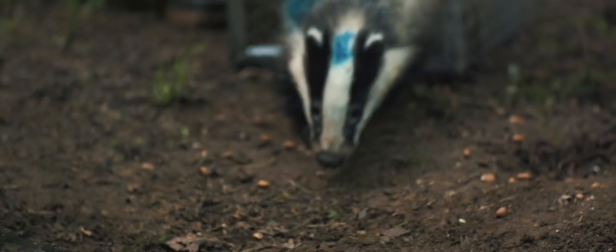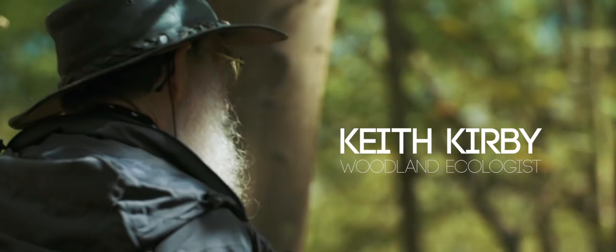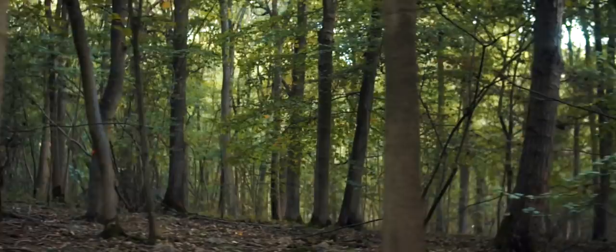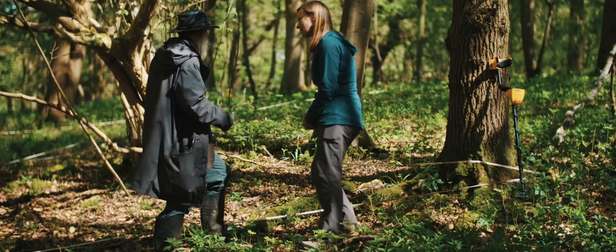All those studies feed into each other - understanding bats and badgers teaches you something about food sources and predators. And if you want to know more about the animals, you need to know about the plants too. This is one of 160 plots scattered through the wood in a systematic grid. We've been recording the vegetation and measuring the trees since 1974 - or rather, my supervisor set them up and I took them on in the 1980s. We can see how vegetation has changed: down here there's a little bit of bramble, yet in 1974 it covered a third of the wood. These gradual changes you can only pick up with very long-term measurement.